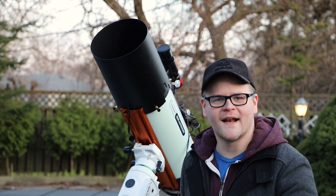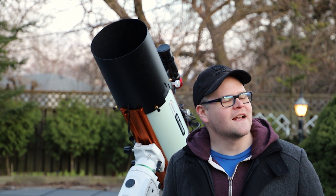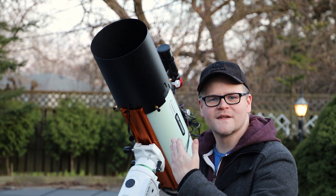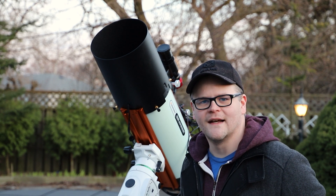Alright guys, the telescope is set up and I'm ready to go. The only thing that needs to happen is the sun to go down and the stars to come up. Once this happens I'm gonna be pointing my telescope at the globular clusters and let's see what we get.